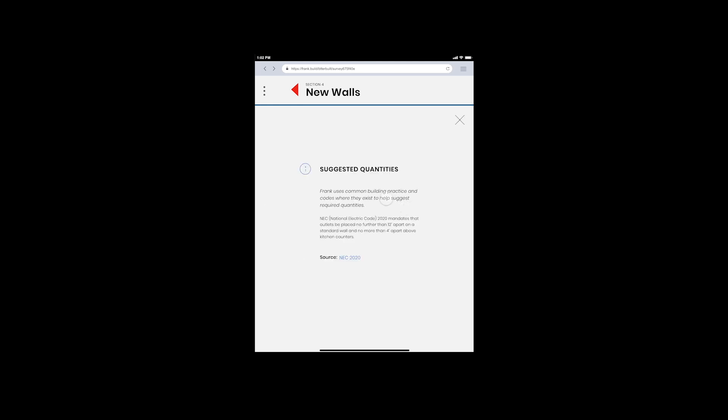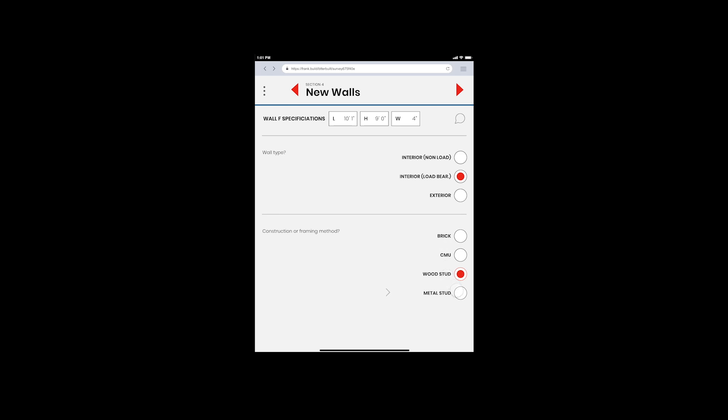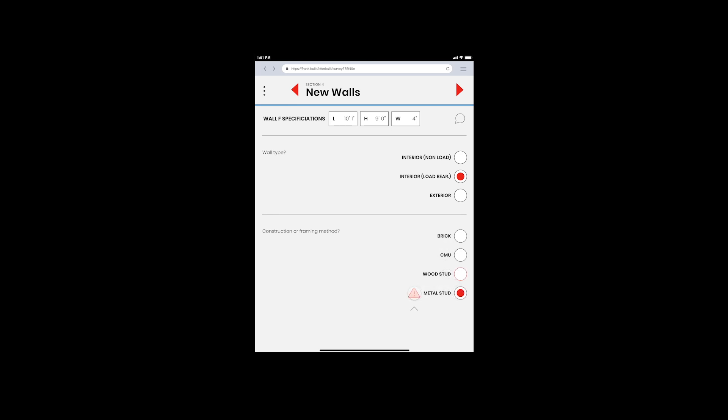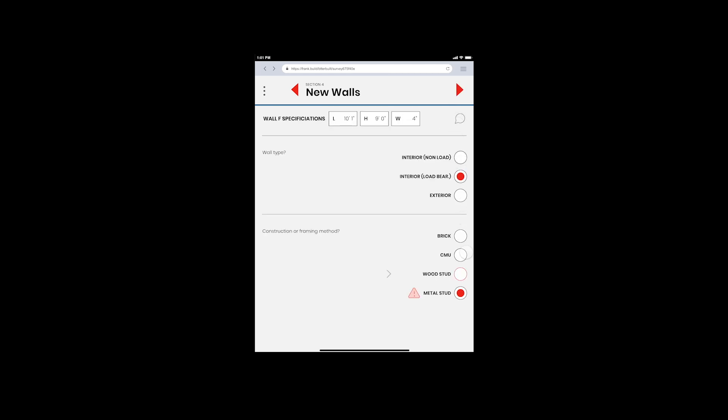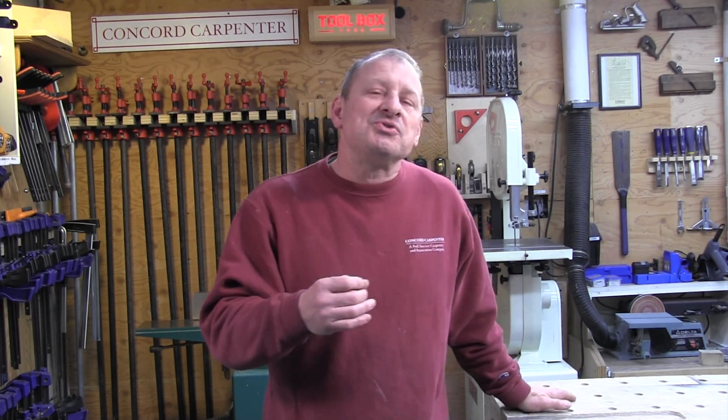Frank adjusts the questions it asks based on your scope and prior responses, so it learns from your input. It even pre-fills answers according to building codes and best practices. This can turn a junior estimator into an expert in a short time and save you time on answers they may not already have.